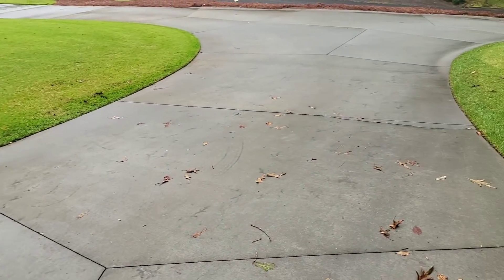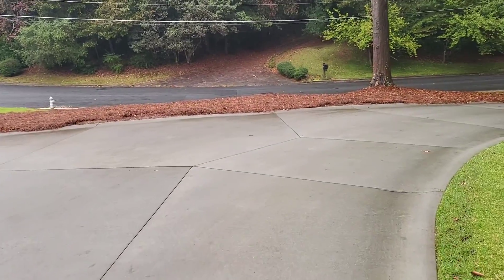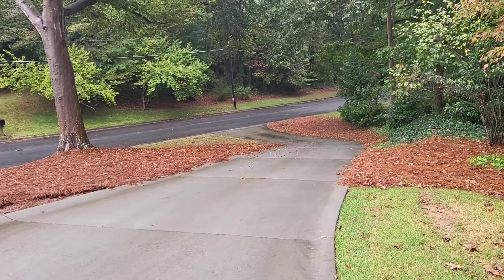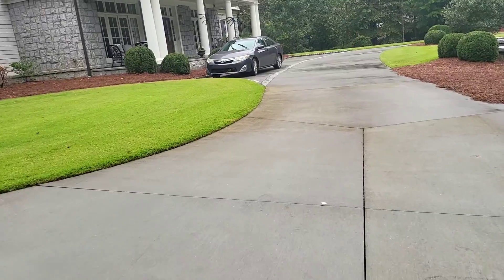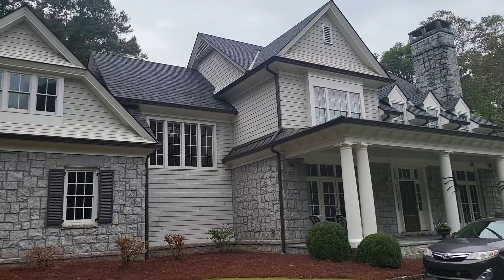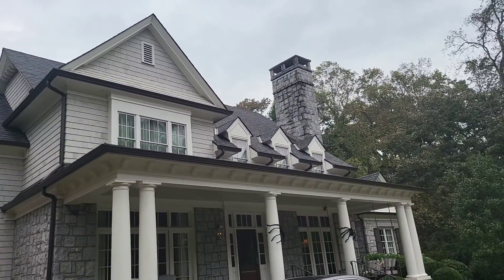You can see this driveway — slippery. You can see how far down that goes, goes down pretty decent. Another chimney, so I think we're looking at three chimneys on this house alone.